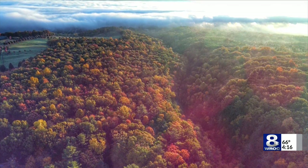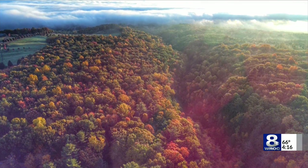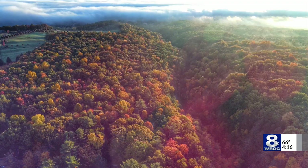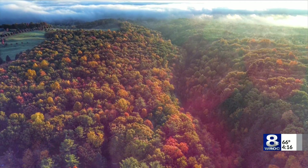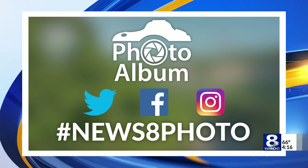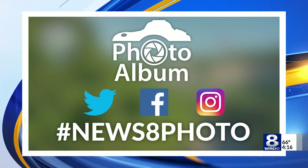That fog up by Geneva down to Dresden stayed there until the early afternoon hours. If you live out that way, you know what I'm talking about. But man, it is beautiful right now. We want to see something from you — send us your photos. They could make it into the News 8 photo album. We're going to look at today's picture coming up in What's Trending.